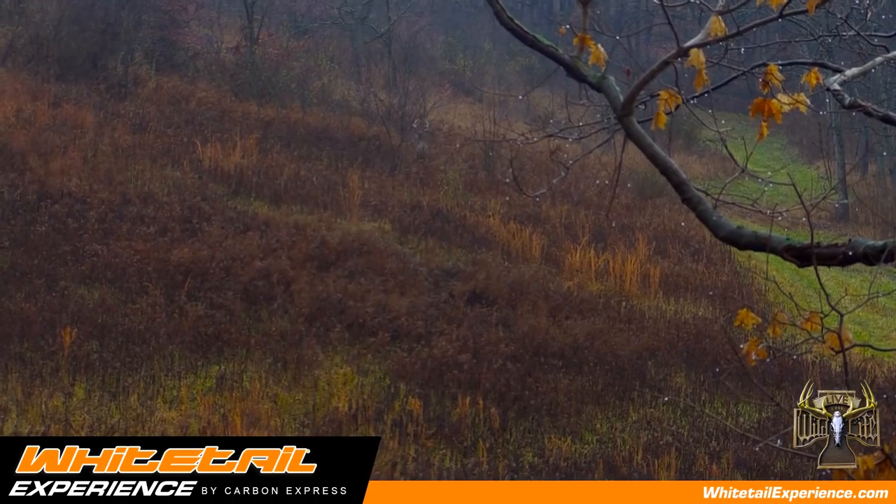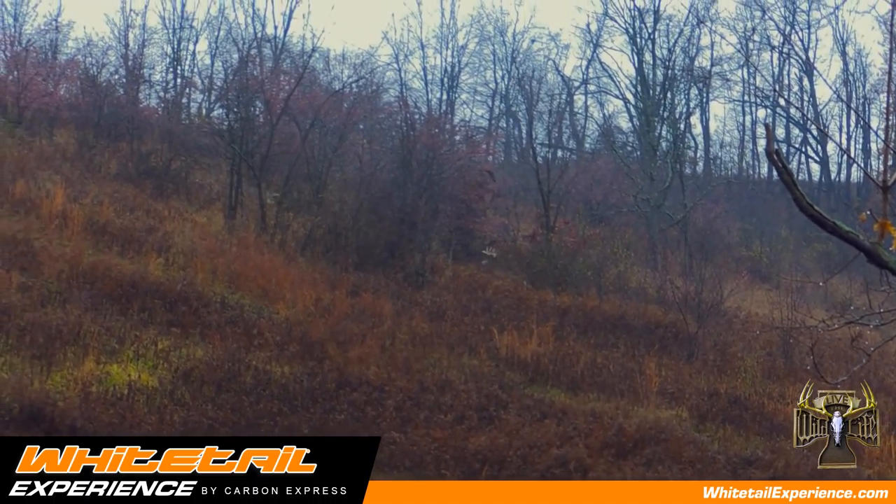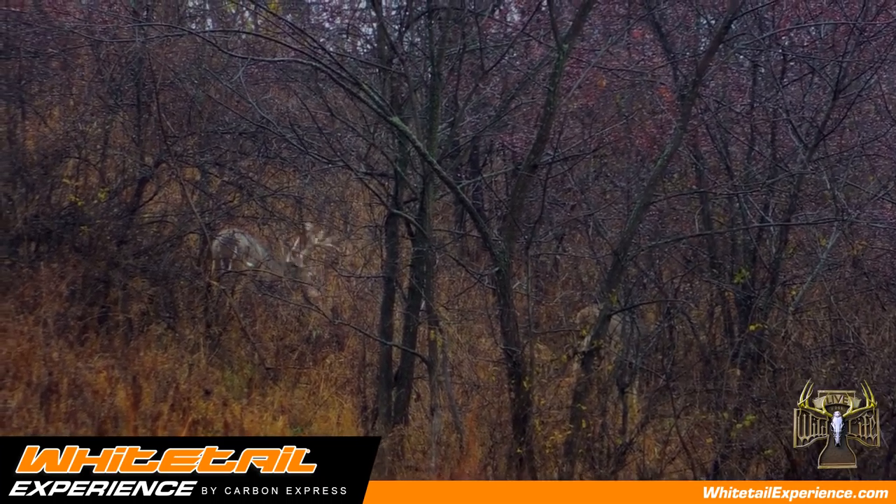My favorite time to use a doe lure is during the rut. I find that mature bucks will take does off the grid, keep them away from the population, breed them, keep them sequestered. And then once they breed those does, they're most susceptible to a deer lure.